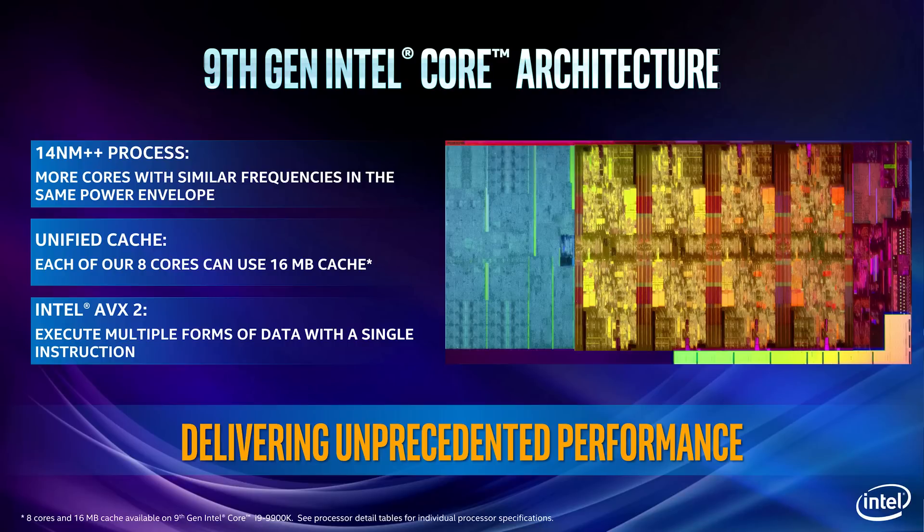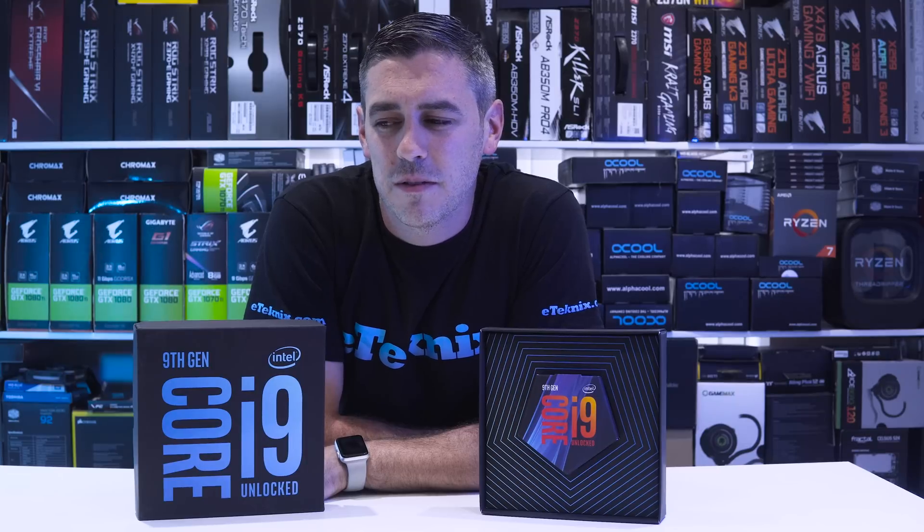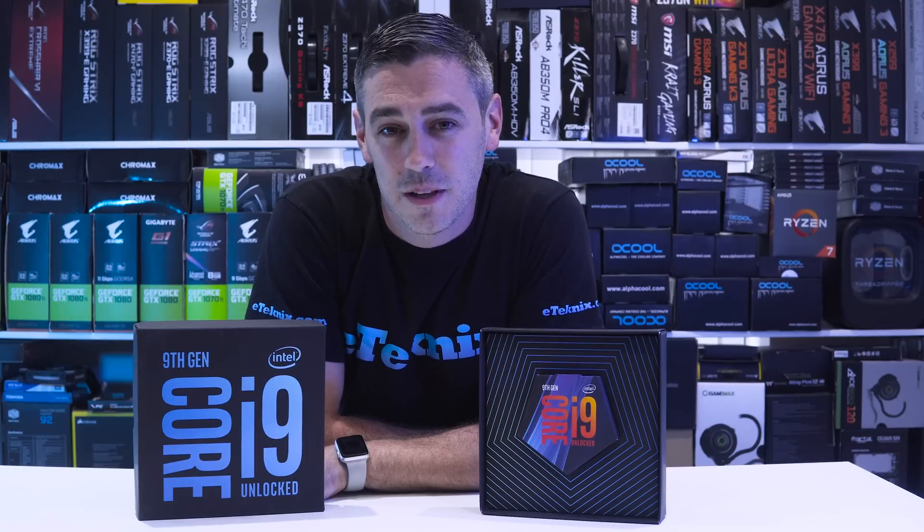Other than that, the 9900K compared to the 8th generation is pretty much the same in terms of architecture. It's a 14nm fabrication process, you have AVX2 and so on. So I guess really it comes down to performance. Now they actually tout the i9-9900K as the world's best gaming processor. So let's find out if it's true shall we?